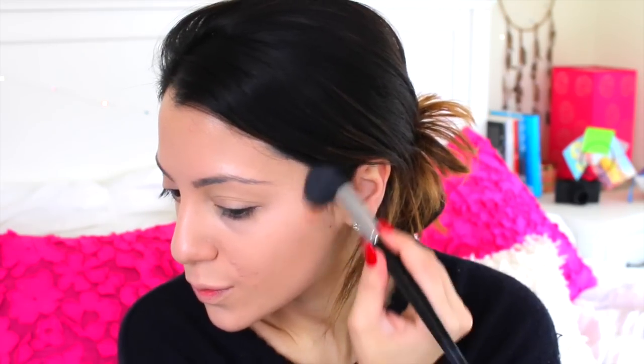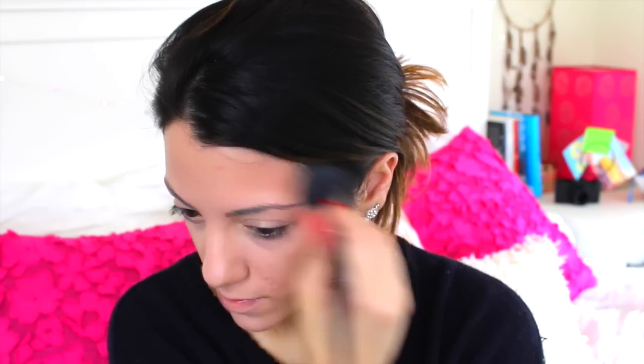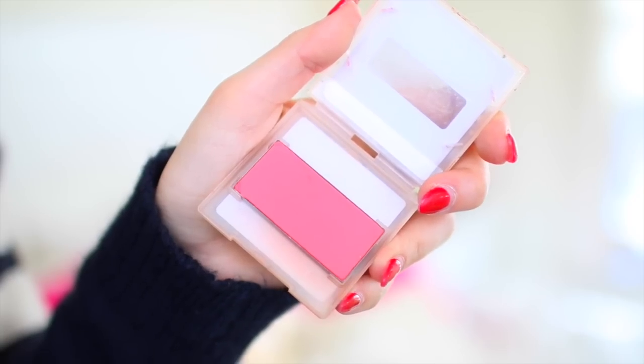I'm using my Makeup Forever contour kit that Gabby got me for Christmas — I'm obsessed with it. I'm using the bronzer part under my cheekbones and sweeping that onto my temples, making sure I blend it out so it's not super harsh. But I want it to be very visible because the Kardashians make contouring very prominent. Then I'm using the lighter part on my cheekbones and the bronzer on my neck. I move to eyebrows next, using my MAC charcoal brown eyeshadow and an angled brush to fill in my eyebrows to get Kendall Jenner's shape.